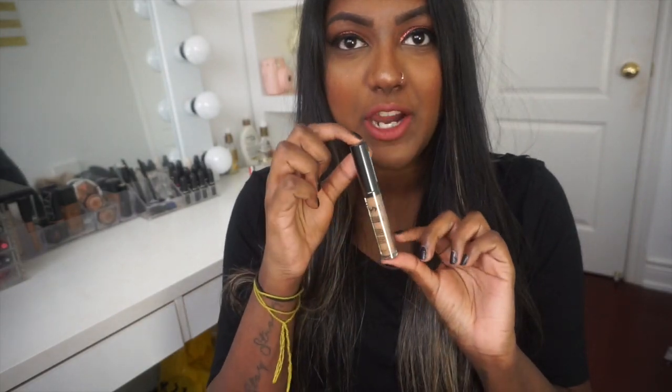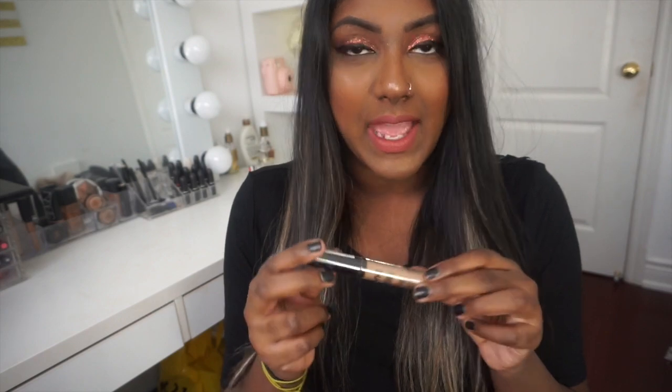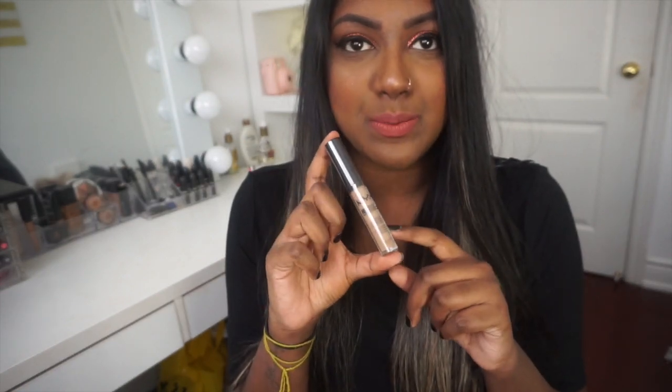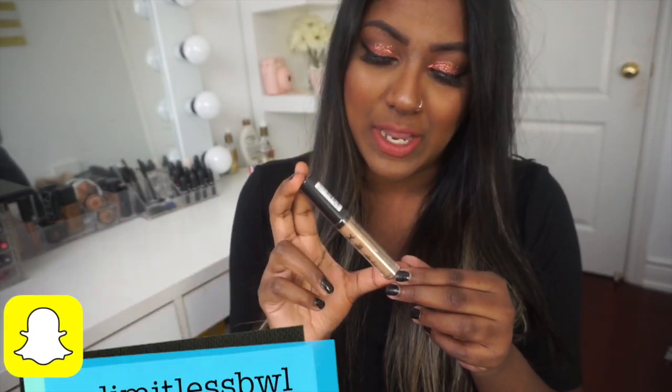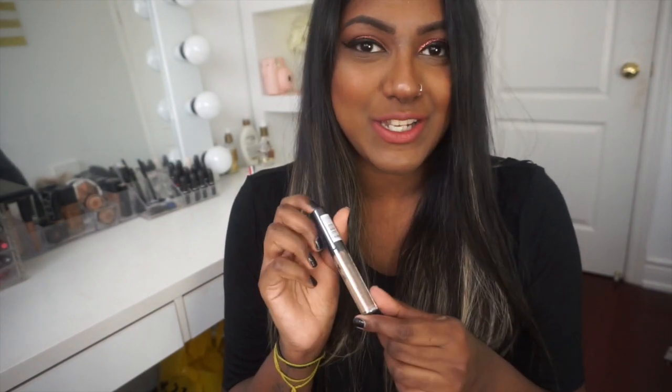Next I got one of their concealers in the shade Tad Bronze. Now that I'm looking at it, it might be a little too light for me, but when I swatched it in store it looked like it would be fine — and if it is too light I could just use it as a highlighter. I've heard really good reviews on this product; it's said to be really comparable to the Urban Decay concealer, so I can't wait to try it out.